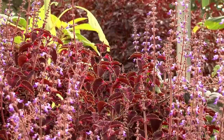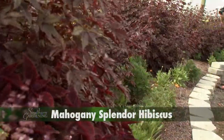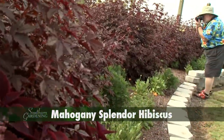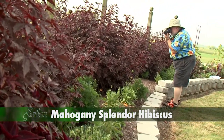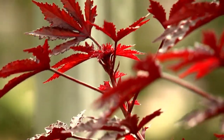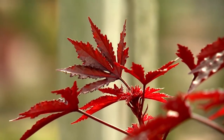One of the hottest trends for any season in landscape color is anything burgundy. A plant that I think is a fantastic choice for our Mississippi landscapes is Mahogany Splendor Hibiscus. This plant has leaves with deep, coarse serrated edges that are a dark and dramatic burgundy-purple color.